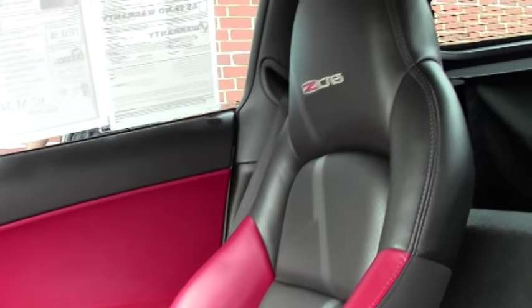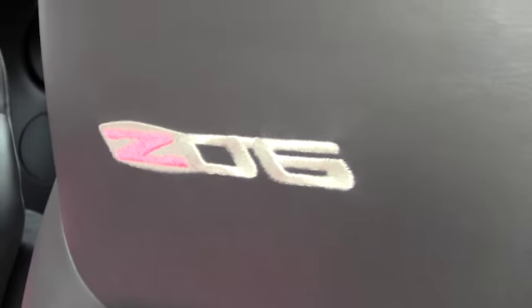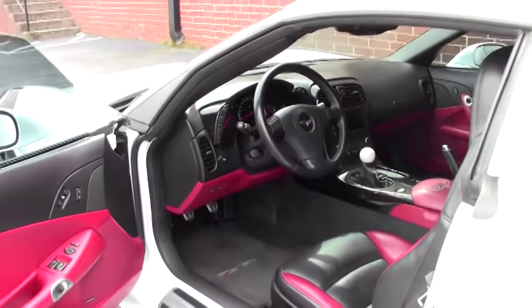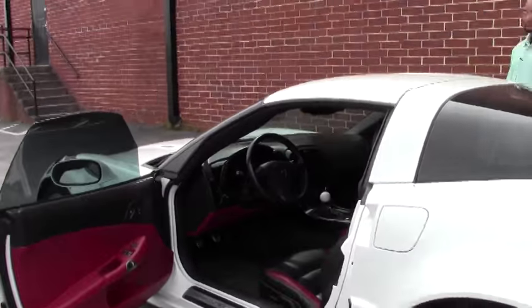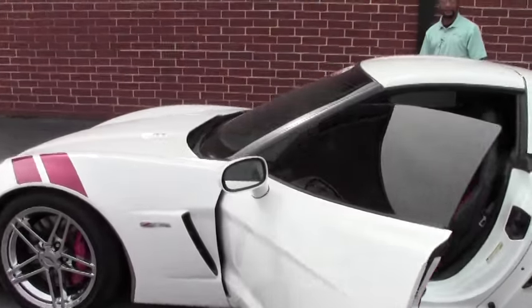This vehicle only has 34,000 miles on it. The interior is ebony and red, and of course the exterior is arctic white.